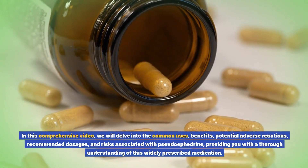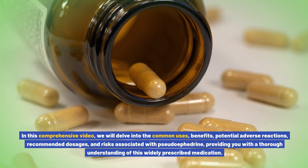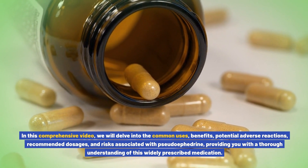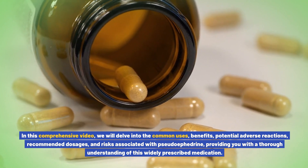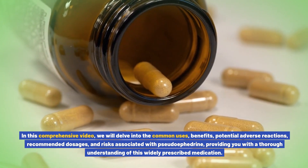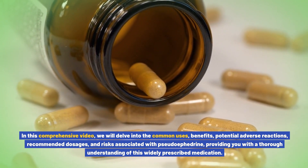In this comprehensive video, we will delve into the common uses, benefits, potential adverse reactions, recommended dosages, and risks associated with pseudoephedrine, providing you with a thorough understanding of this widely prescribed medication.